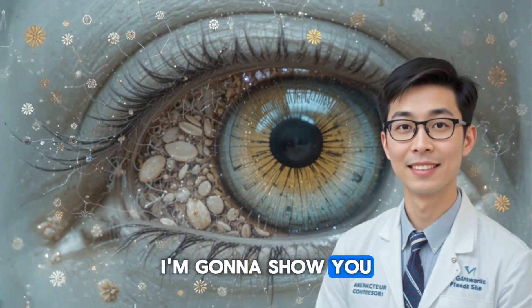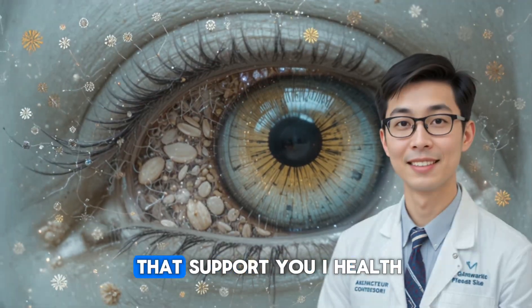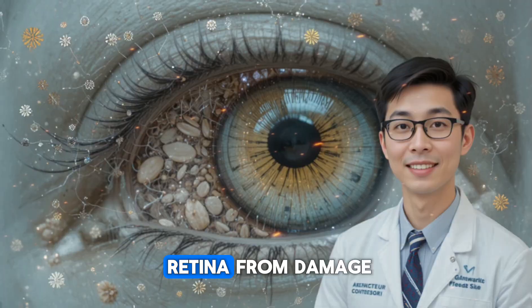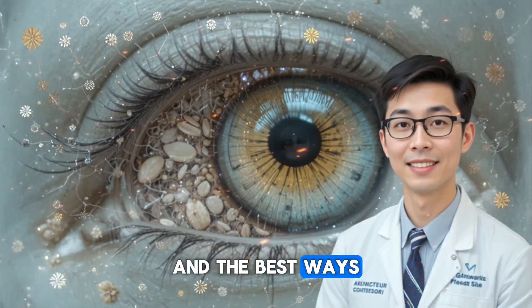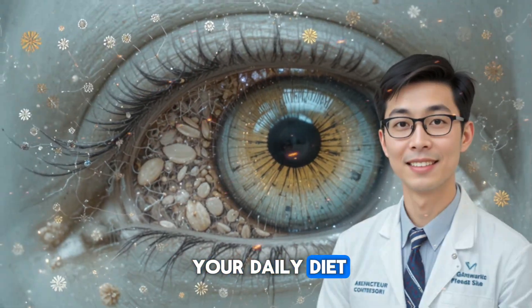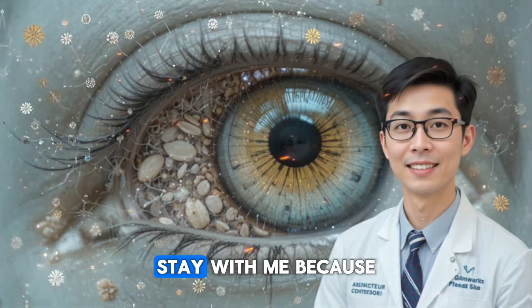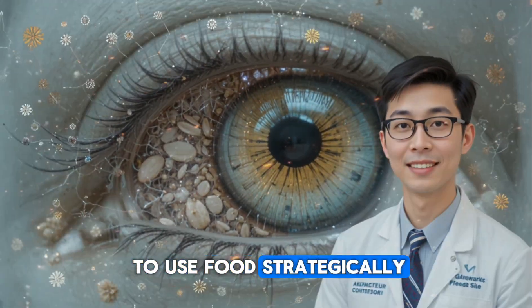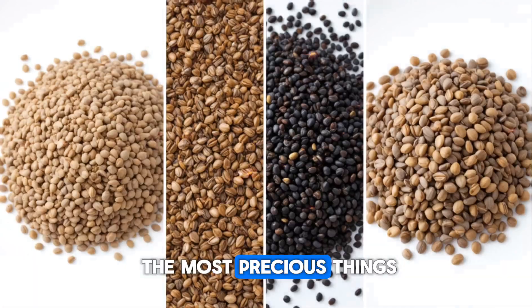Today, I'm going to show you the three powerful seeds that support eye health naturally, the exact nutrients inside them, how they protect your retina from damage, and the best ways to include them in your daily diet so you can actually feel the difference. By the end of this video, you'll know exactly how to use food strategically to protect one of the most precious things you have — your vision.